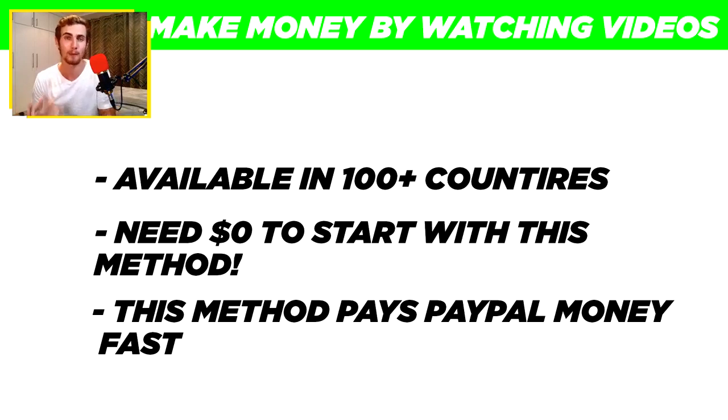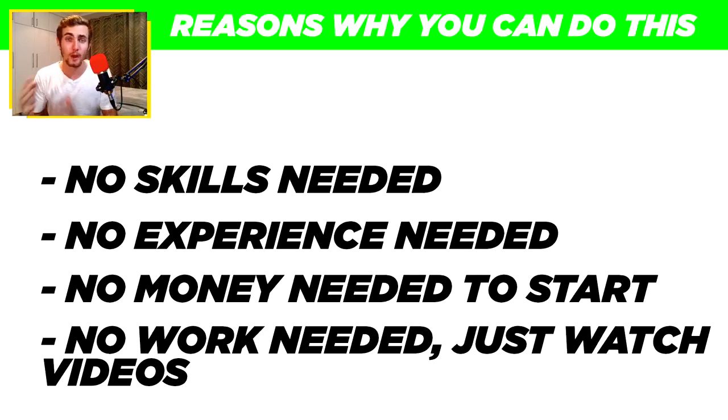This platform pays very quickly, so it's a great way to earn PayPal money fast. You don't need any skills at all — you just literally need a computer or a phone with an internet connection. You don't need any money to get started, so all the PayPal money you earn is completely free. You don't need any experience, and you don't need to do any work. You just need to watch videos online.